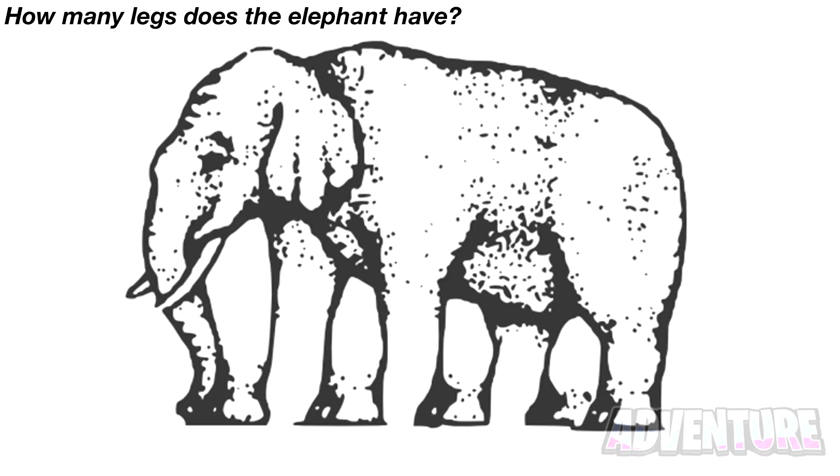Look at this elephant here. How many legs do you think this elephant has? This one is interesting because some people see five, six, or even more legs. Count how many legs you can see and then comment your answer below.